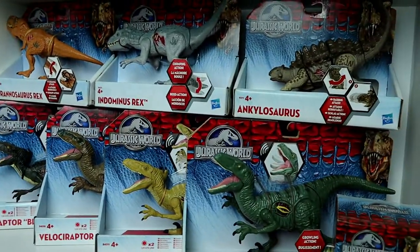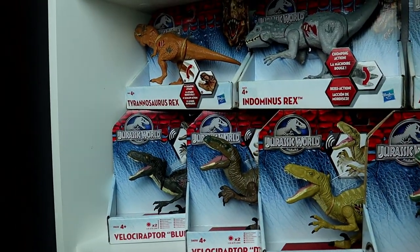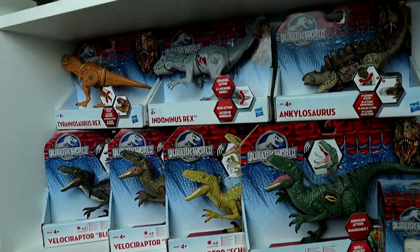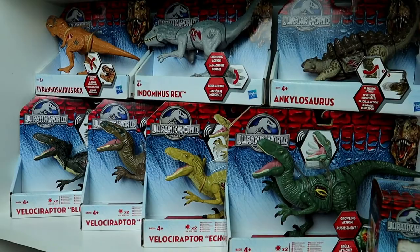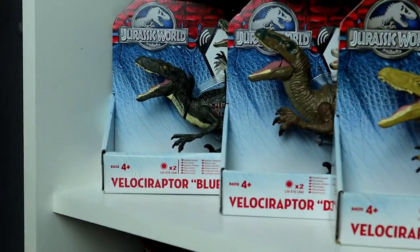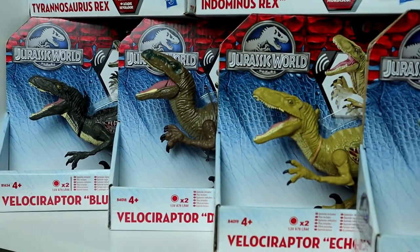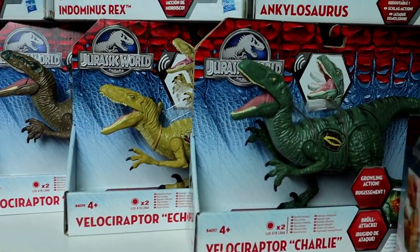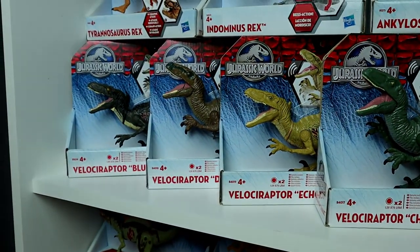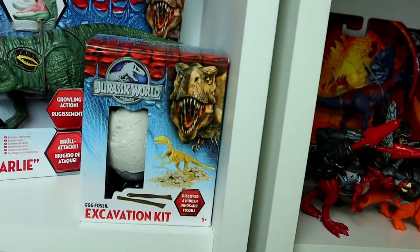Back here we have a Jurassic Park license plate — I think that's awesome — and in the corner I have the VHS-style Jurassic Park Blu-ray which I also reviewed on my channel. These next two shelves are from the Hasbro Jurassic World line from 2015. This line obviously got a lot of hate and it's not the best, but I still bought the figures so I might as well display them. We have Velociraptor Blue, Velociraptor Delta, Velociraptor Echo, and Velociraptor Charlie — they all make noise, so they're all the Growlers.